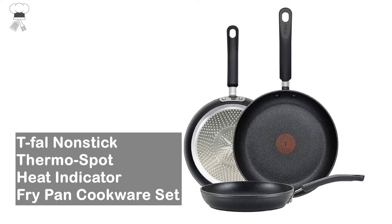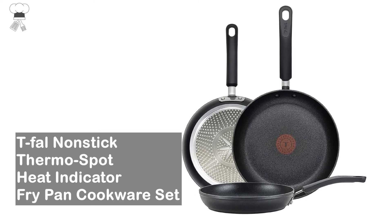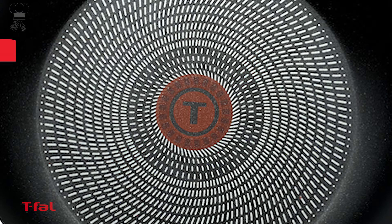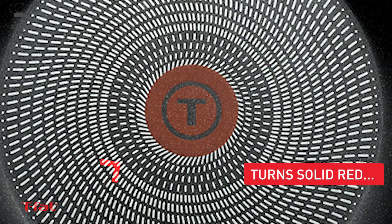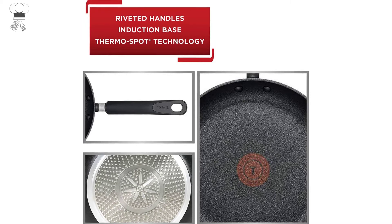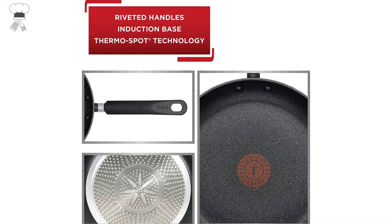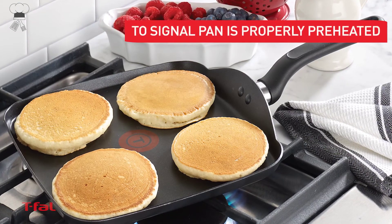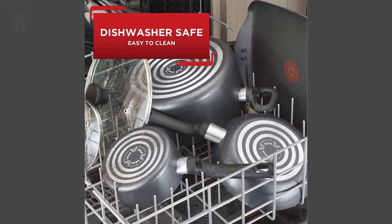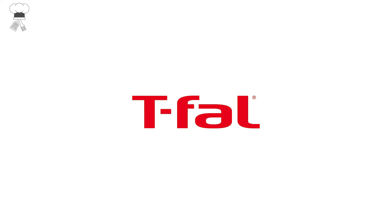T-FAL non-stick thermospot heat indicator fry pan cookware set. Features a titanium non-stick interior with a durable non-stick coating that stands up to rigorous usage. A unique heat indicator turns solid red to show when pans are properly preheated. Distributes heat evenly, resulting in no hot spots for reliable cooking results. Riveted silicone handles provide a comfortable and secure grip. Dishwasher and oven safe up to 400 degrees Fahrenheit.